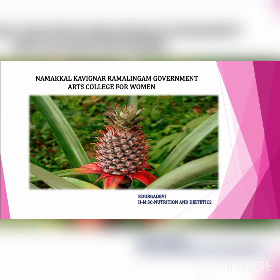Hello everyone, I am Dukkadevi, 2nd PG student in the Department of Nutrition and Diabetes, Namakal Kavine Ramalingam Government Arts College for Women. First of all, I will explain value-added products made from pineapple for my internship program. Let's start now.